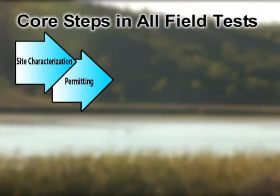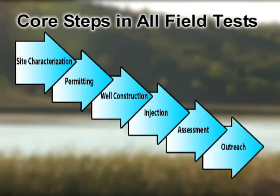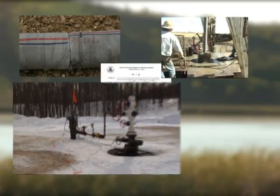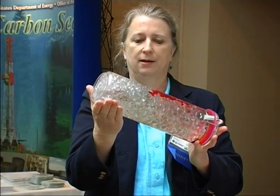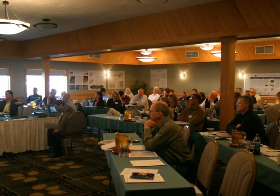Although each region has unique geology, the field tests being conducted by each partnership follow a core set of steps that reflect standard industry and regulatory best practices to ensure project safety and integrity. These steps include site characterization, permitting, well construction, injection, CO2 monitoring, and well closure. The partnerships also place a great emphasis on public outreach and dissemination of technical research.